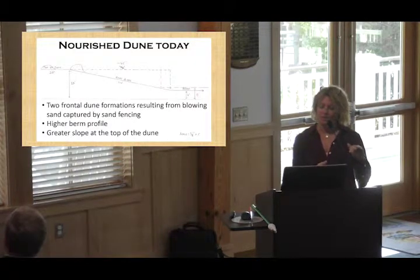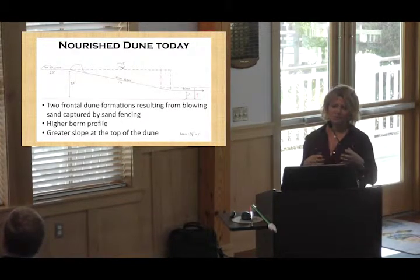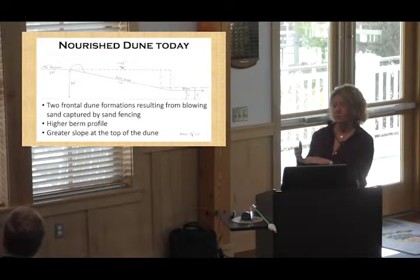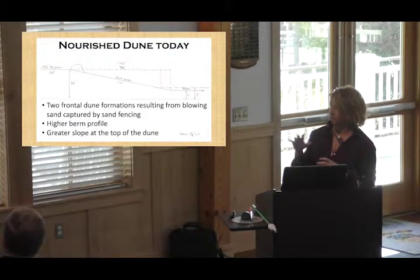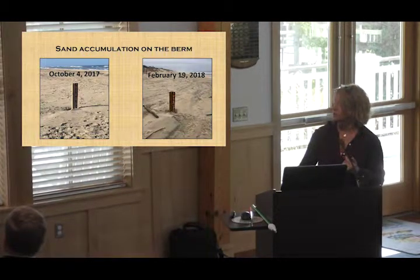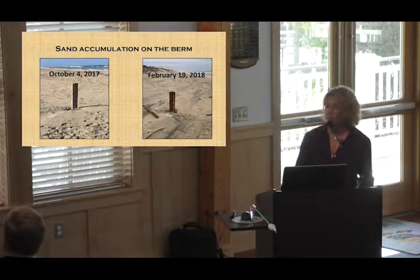We've got a higher berm profile in most of the nourishment area. Julian pointed out that the southern part of the nourishment area saw a little loss in the berm area — when I pulled pictures for Snow Geese South, one of my monitor areas, it wasn't any higher. But overall, in areas north of Snow Geese and the Spindrift area, we are seeing a higher berm profile visually. That second dune formation, the one that's more east, definitely has a higher slope that's a little hard to traverse.